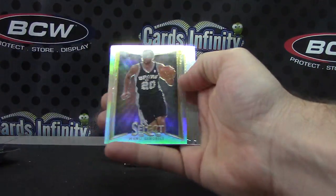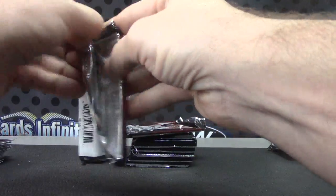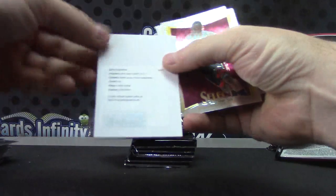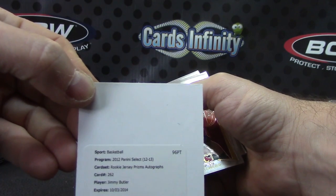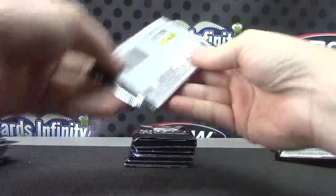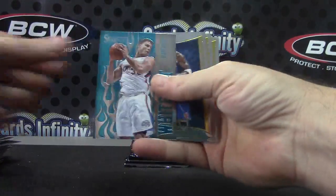Manu Ginobili. Valued collector rookie prism autograph — Jimmy Butler. He's actually been playing really good this year, Jimmy Butler. Rookie prism jersey autograph. Blake Griffin.